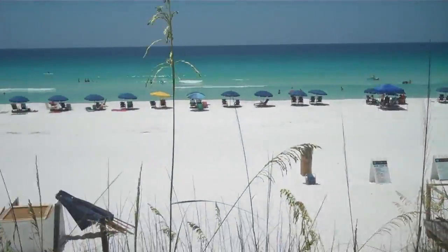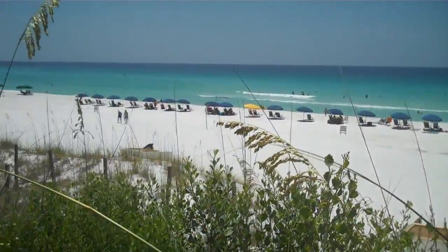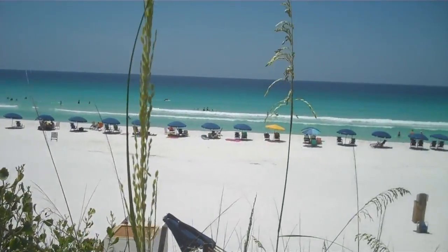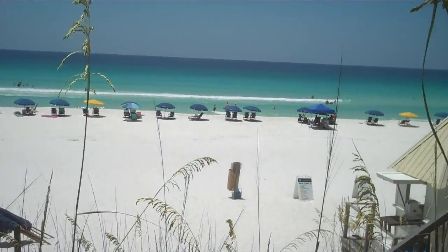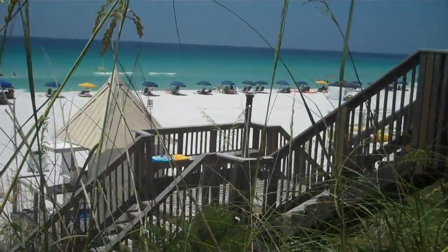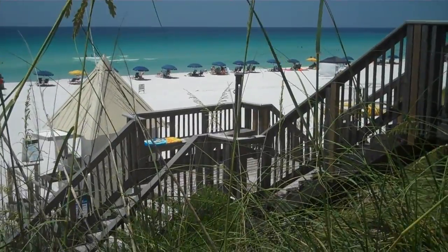If this looks like something you'd like to take part in, please give us a call. Best Destin Beach House Rental, 850-461-2568. We'd love to have you come and stay. We hope you have a great day. Thank you.